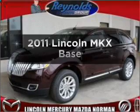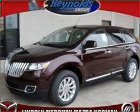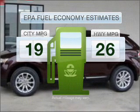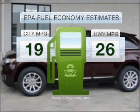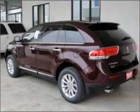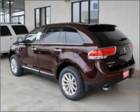Presenting the 2011 Lincoln MKX. This is the set of wheels you've been looking for. Low emissions and the good fuel economy offered in this vehicle are important to you and the environment. With a reliable six-cylinder engine connected to a smooth shifting six-speed automatic transmission.